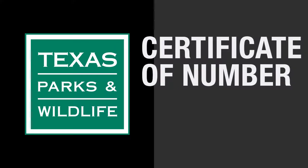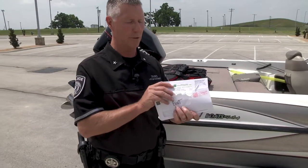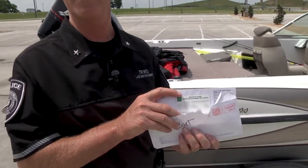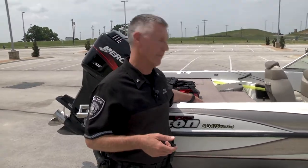Typically, they're going to ask you for your certificate of number. Parks and Wildlife issues a certificate of number — you're supposed to carry it on board your boat. It's a little card they're going to send you in the mail once you've registered your boat, and you have to have it on board any time you're operating your vessel.